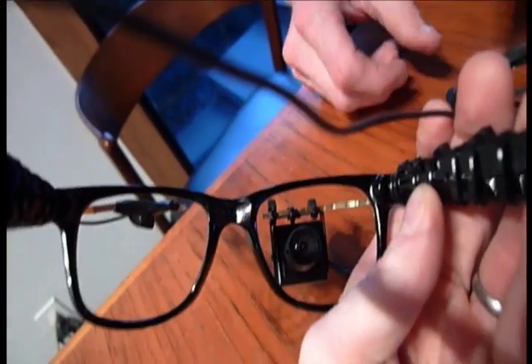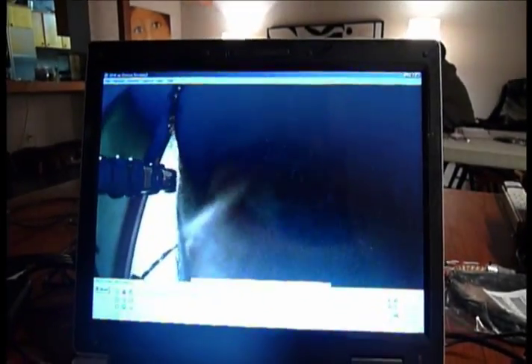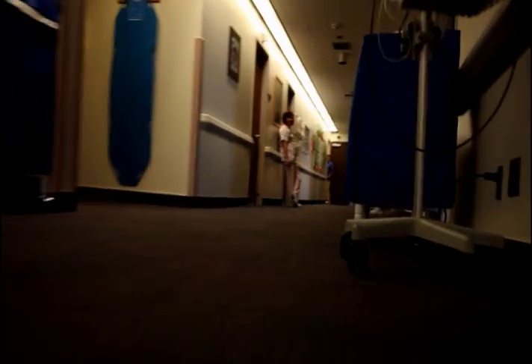We have a pair of glasses with a small camera that is taking a video image of the eye, and we're using some image processing algorithms to find the center of the pupil and track its movements.